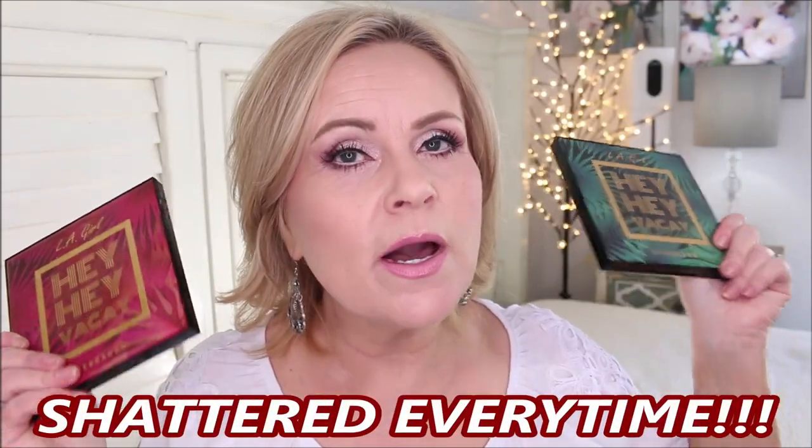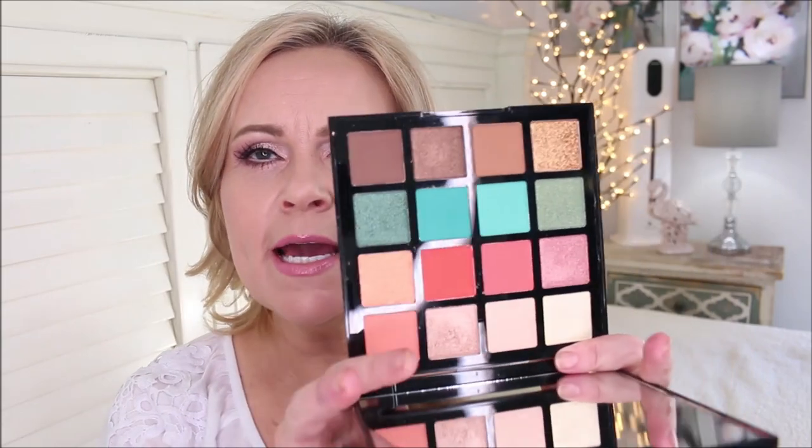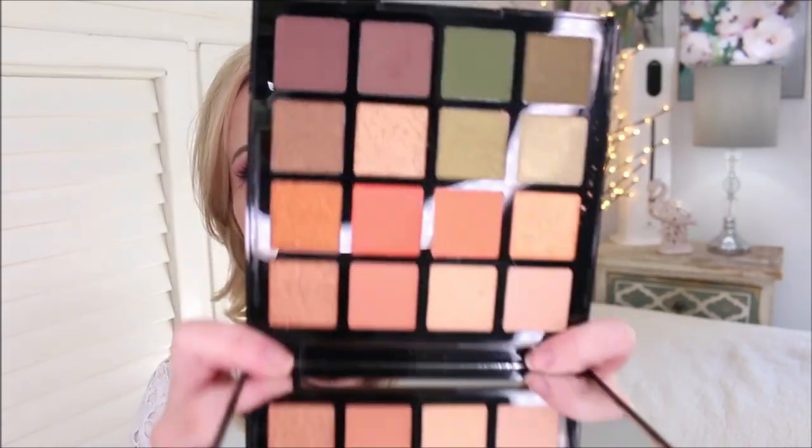Now for an eyeshadow fail: the new LA Girl 16-pan palettes. First issue — every time I get these from Ulta they are not packaged well enough. I love the LA Girl 16-pan palettes in general — gorgeous huge mirror, heavy-duty packaging, great formula — but this time the color scheme is the problem. These are called 'Hey Hey Vacay' palettes, but this is the most autumn palette I've ever seen. There is nothing summertime about it.